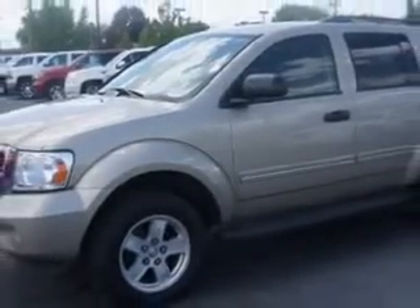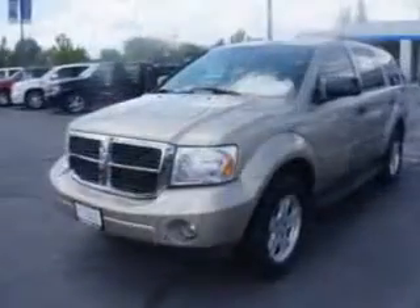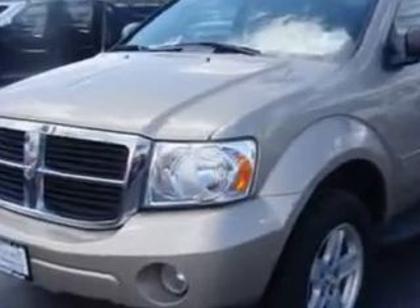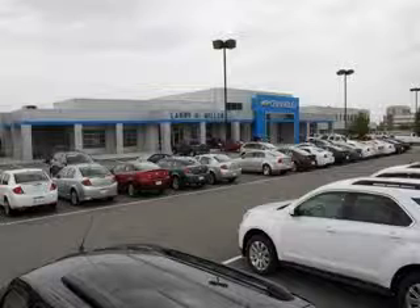Enjoy the drive, feel safe, and have peace of mind in this 09 Dodge Durango. See us at Larry H. Miller Chevrolet of Murray today. Please contact us today or visit our site at LarryHMillerChevrolet.com. We look forward to seeing you soon.